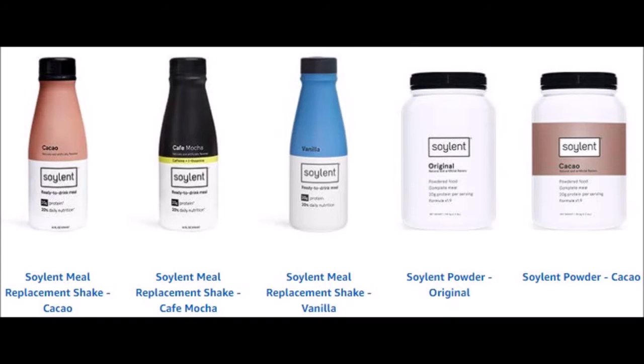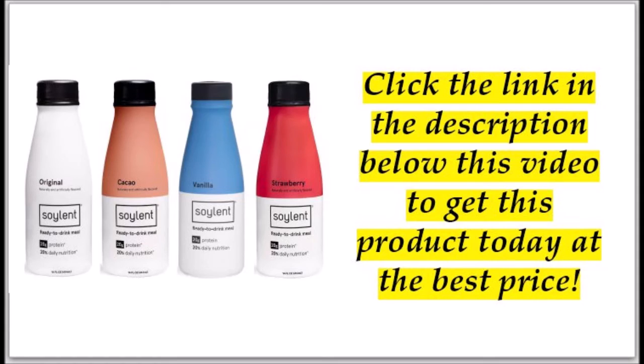A few flavors to choose from: original, vanilla, cacao, and strawberry. They are available in powder form also. Click the link in the description below this video to get this product today at the best price.